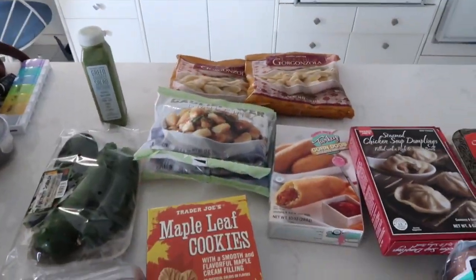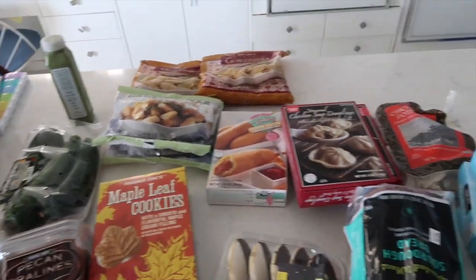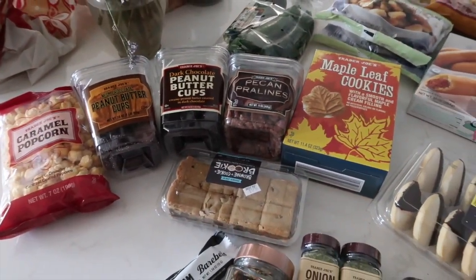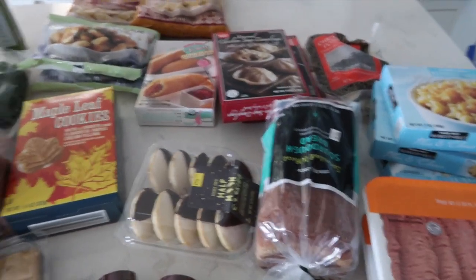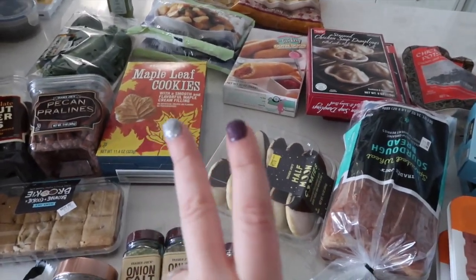Let's start this video by doing a Trader Joe's haul. I went and got some of my classics and some brand new things I've never tried before. I think this was either my mother-in-law's first or second trip in her lifetime to Trader Joe's. So we explored a handful of options, but I went there for two things.